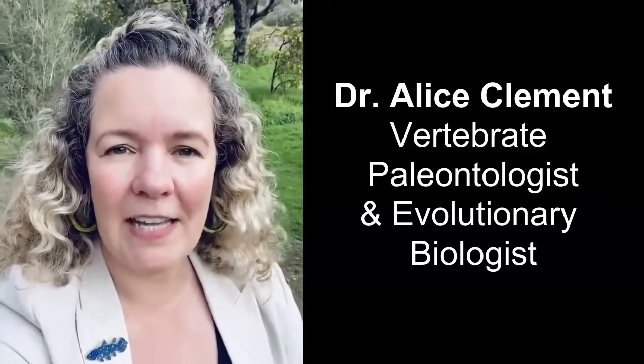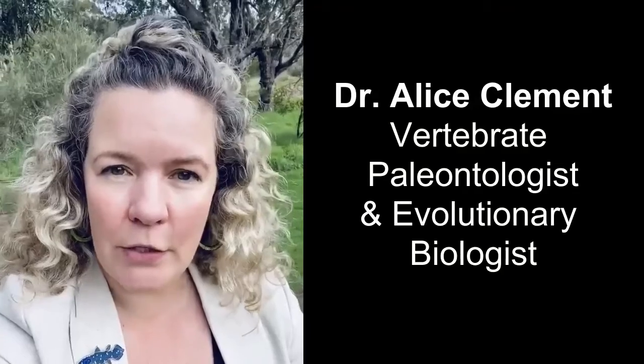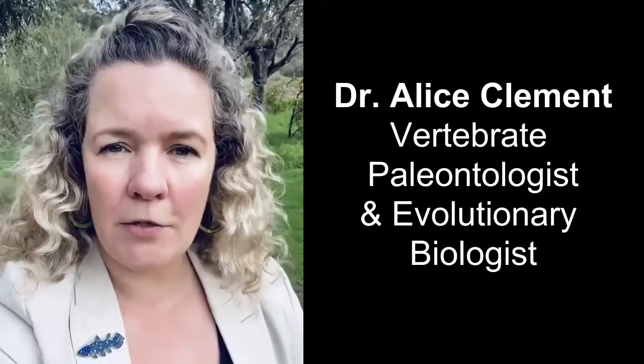Hello, my name is Dr Alice Clement. I am a postdoctoral research associate here at Flinders University in Adelaide, Australia. I'm an evolutionary biologist and paleontologist.